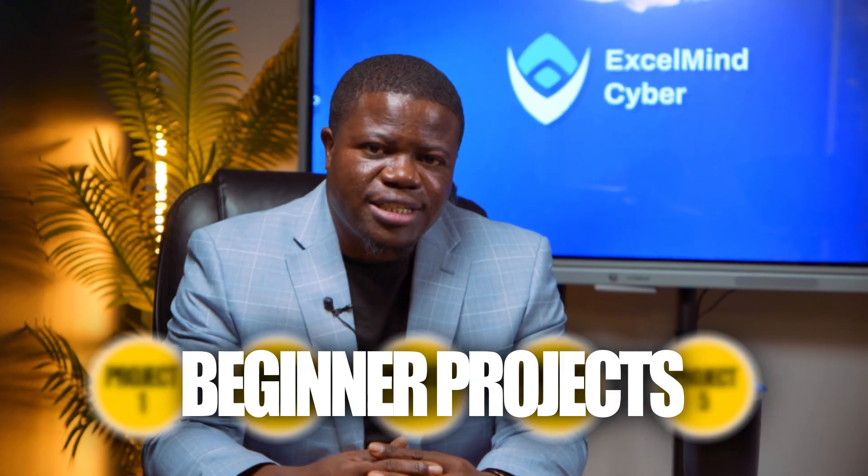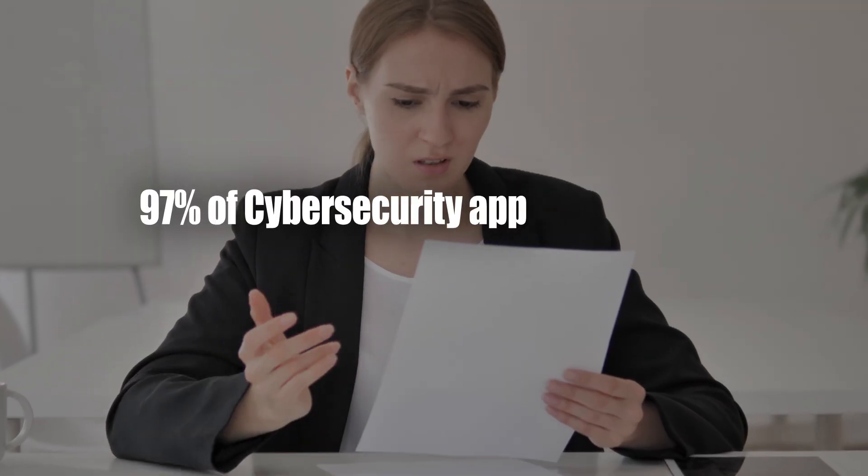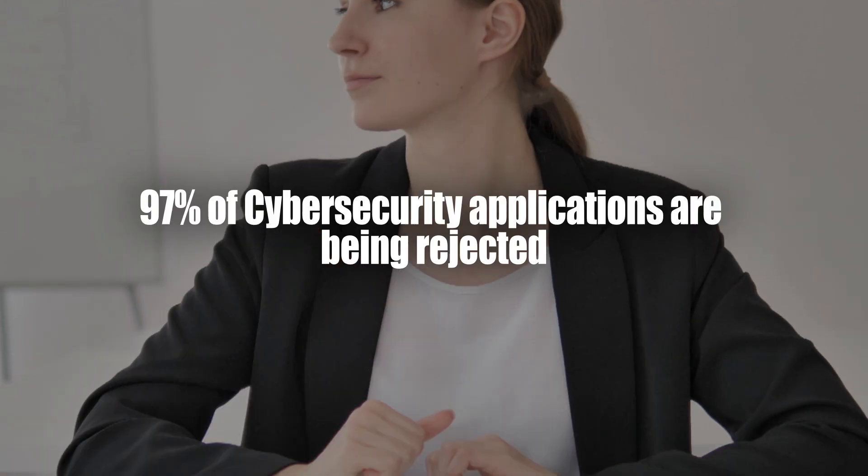These five beginner projects are the difference between getting ghosted and getting job offers. Right now, 97% of cybersecurity-graded applications have been rejected before a human even looks at them.